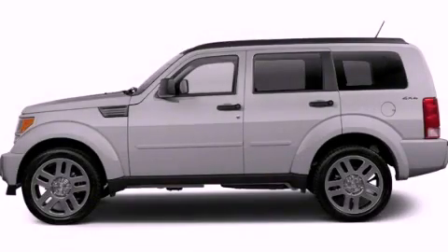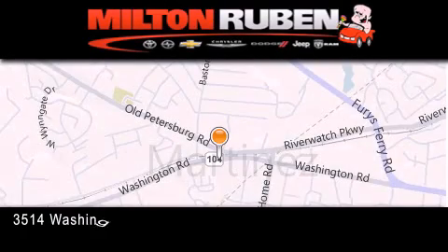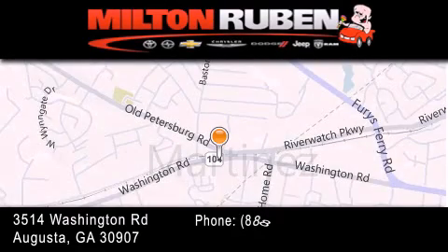Call now to find out how you can own this breathtaking automobile. Come experience the drive baby advantage here at the Milton Rubin Superstore.